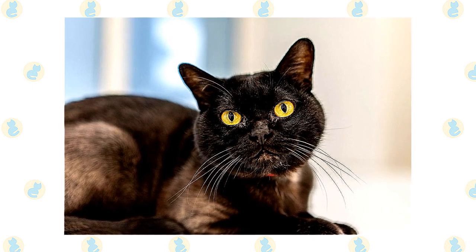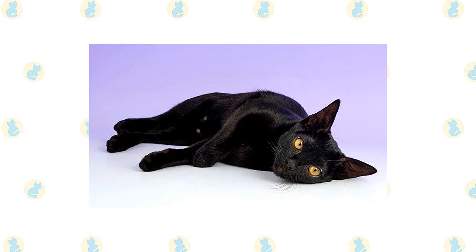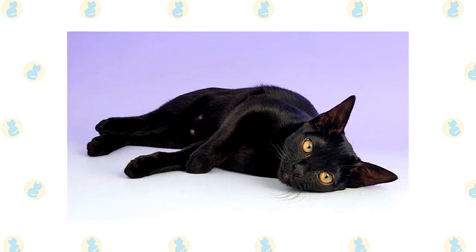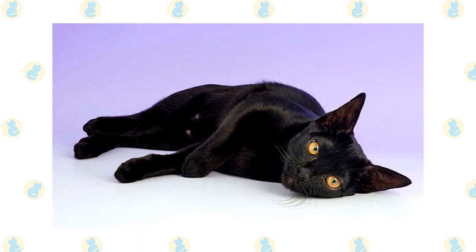That includes beneath the covers at bedtime. Most Bombays will converse with their people in a distinctive but not loud voice. They are often good at playing fetch and some have learned to walk on a leash. This is a smart cat who loves to play and thrives with a family willing to teach him tricks and provide interactive toys.